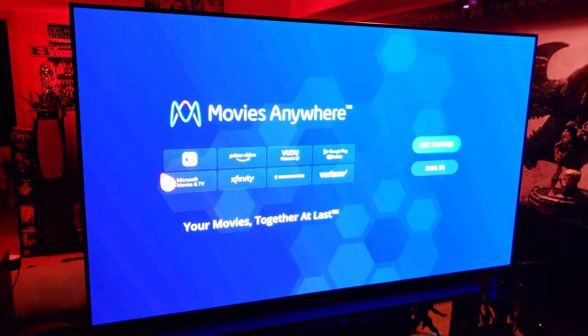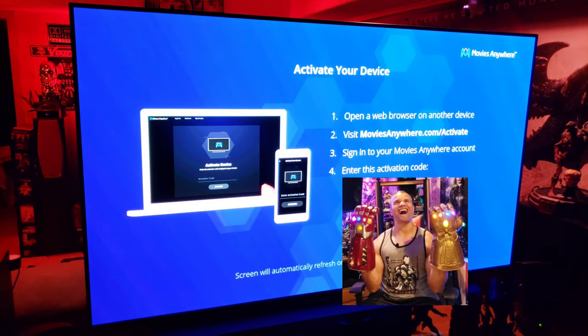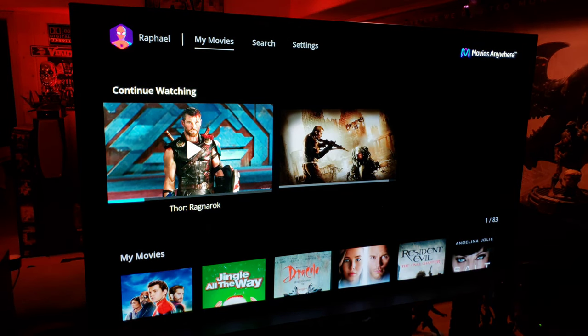See how all these different studios have gathered together to be the ultimate place to get all your digital movie content. I'm going to sign in here. You can activate through your phone — I went to moviesanywhere.com/activate, entered the code on screen, and it logged right in. Now I have access to all the movies I've purchased.